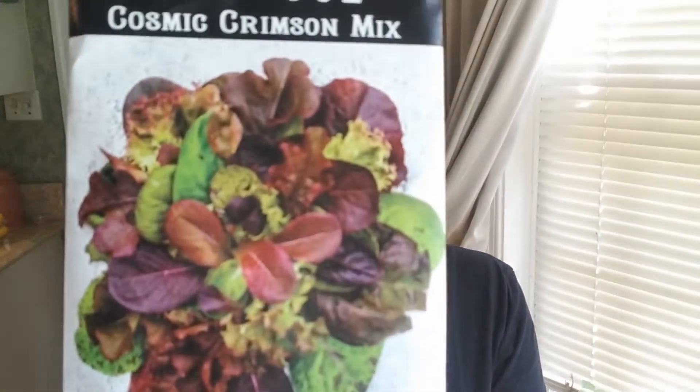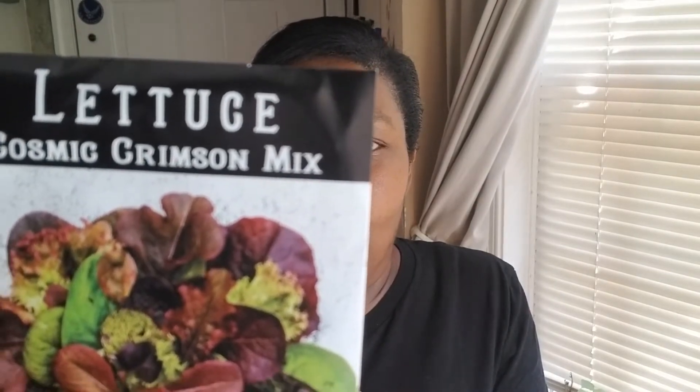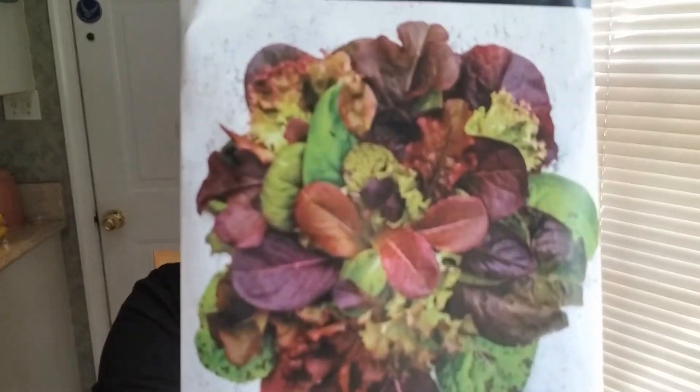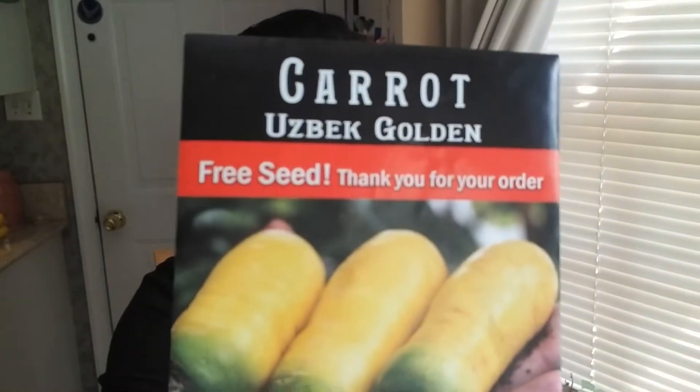And then this one is called a Cosmic Crimson Mix — look at that, it looks like a bouquet of flowers. It says a blazing blend of rich red and purple strands. We're going to see how this one works out. And then I wanted to try some carrots, because I didn't do too bad this year with my carrots, so I figured I'd try another one. And that's what my free seeds were. I was like, alright Baker Creek, you must have been reading my mind.